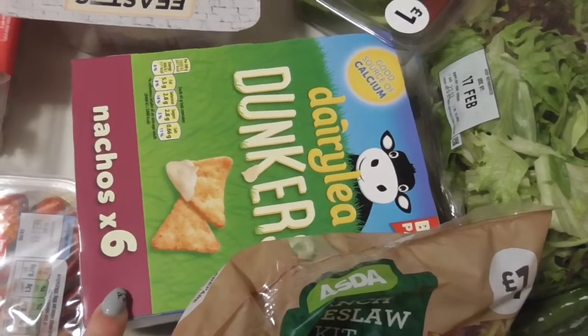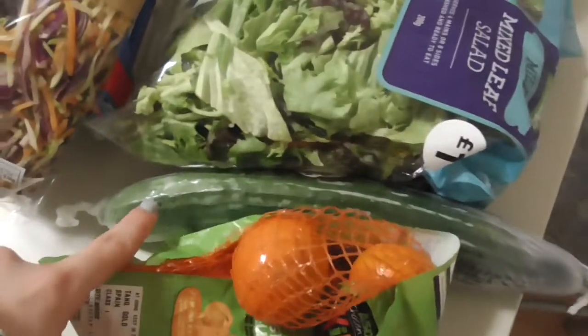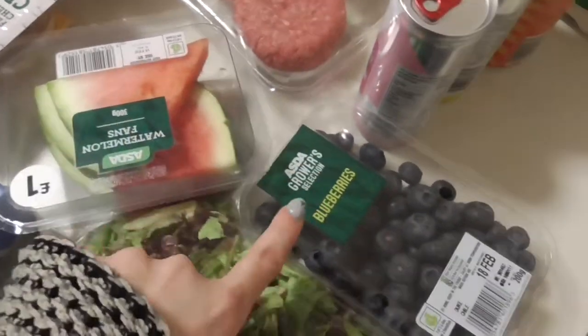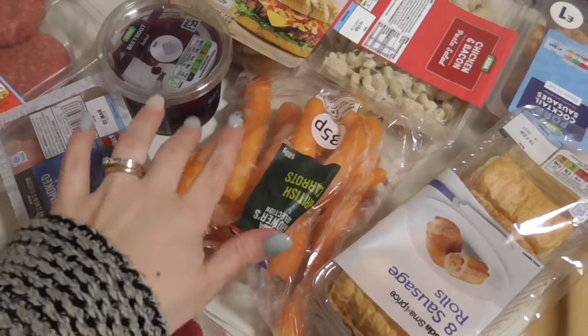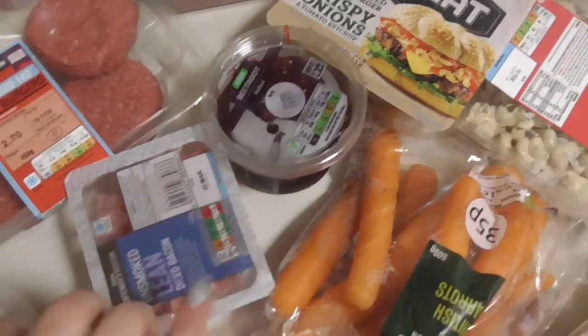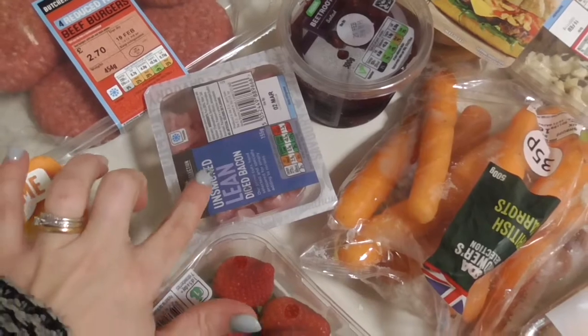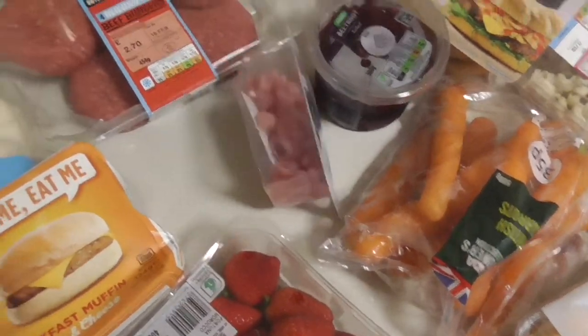Some dairy dunkers. Nachos times six — they were £2. I've got a ranch coleslaw kit — if you don't use that bit of dressing, it is free if you're here for Slimming World. Some oranges. A cucumber. Some mixed salad. Watermelon slices and blueberries. Some strawberries. Some carrots — we love grated carrot on salad or carrot sticks and hummus for a children's snack. Beetroot salad. Some diced bacon.